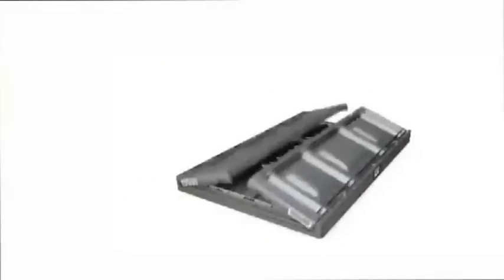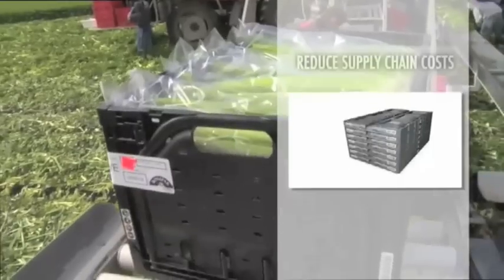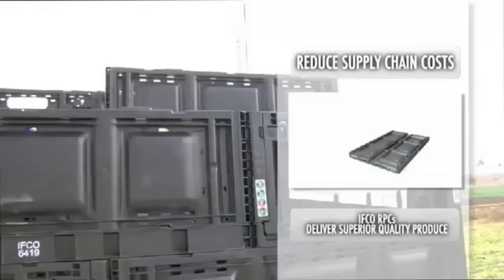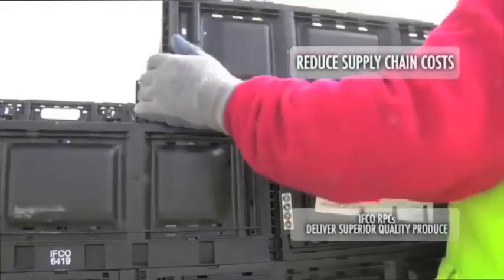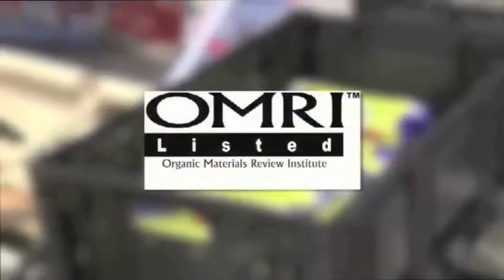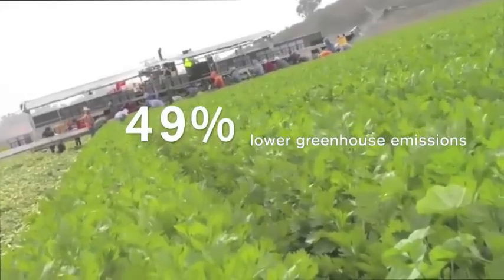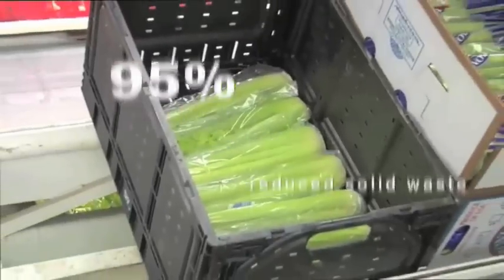IFCO RPCs are the ideal produce packaging solution. They reduce supply chain costs and deliver superior quality produce. IFCO RPCs are the only produce packaging to achieve the coveted Organic Materials Review Institute listing.